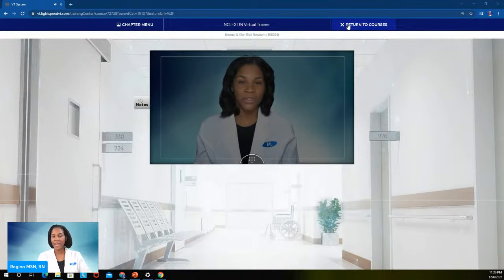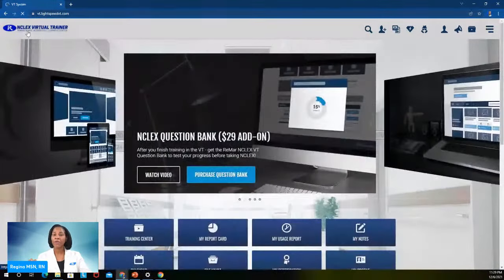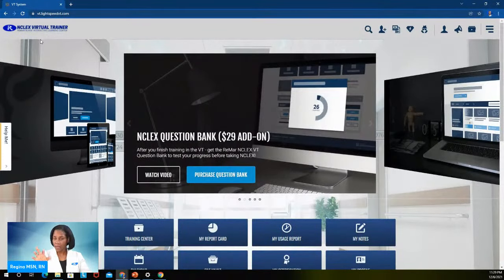When you first sign up for the virtual trainer, you're going to get instant access to the platform. We will email you your login credentials so you can jump right in. At the same time, Team Remar is shipping you your books. So you're waiting for your books to come, but you can get started right away — and that is why students love it.